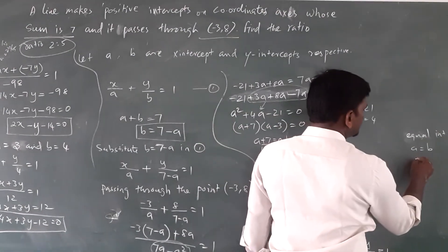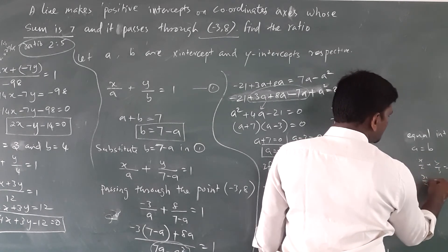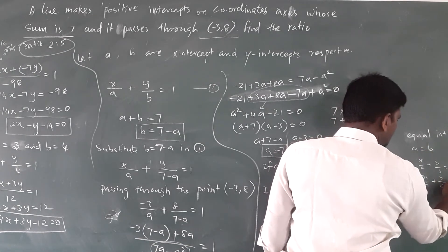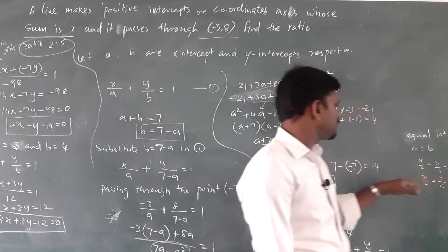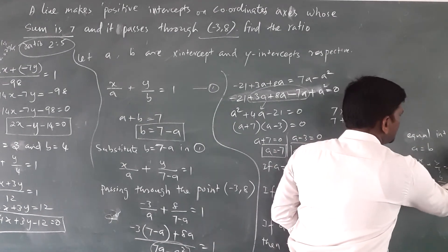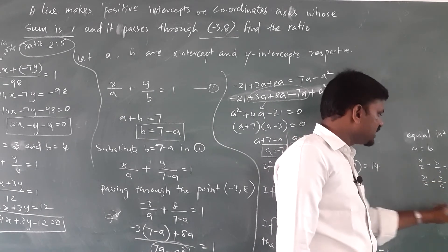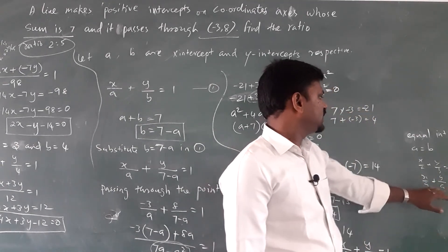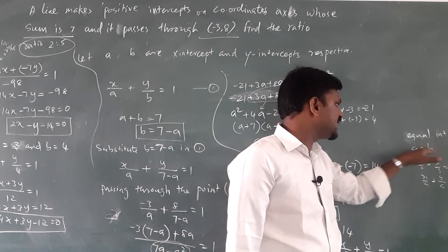For equal intercepts, write x by a plus y by a equals 1, since both are a. Then substitute the passing-through point, for example minus 8 comma 4: x equals minus 8, y equals 4. Cross multiply and find the value of a. Since a and b are equal, you can find the equation easily.